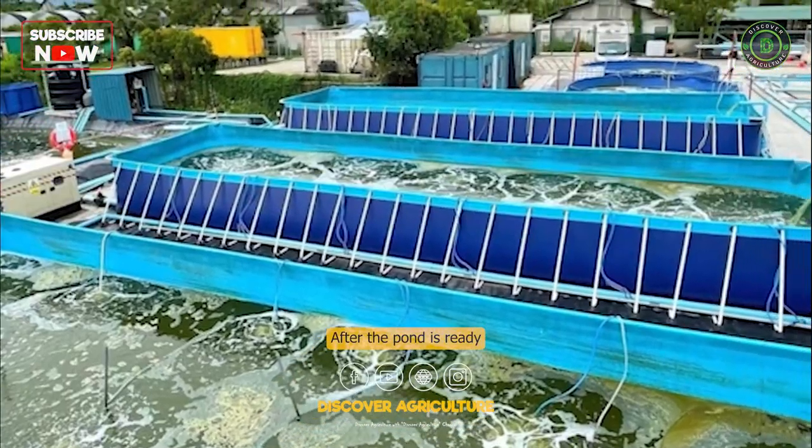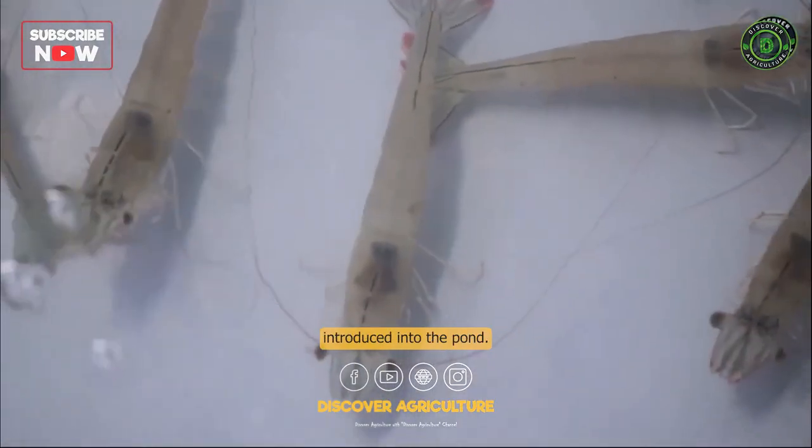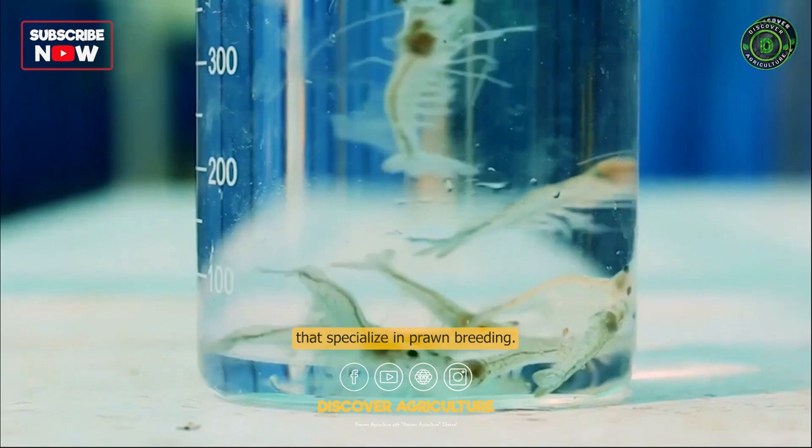Stocking. After the pond is ready and water management is in place, prawn larvae are introduced into the pond. The larvae are usually purchased from hatcheries that specialize in prawn breeding.